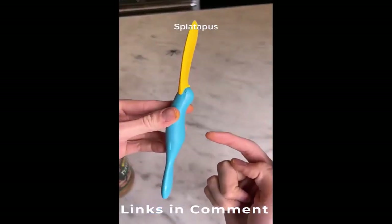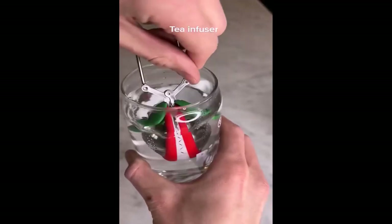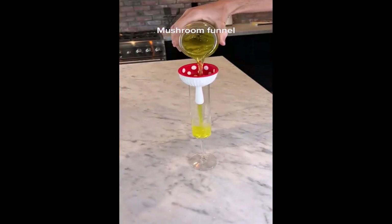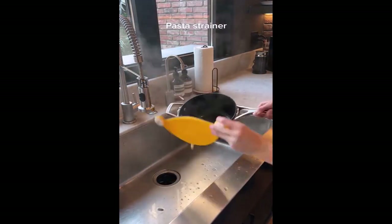Amazon kitchen find. This is a splatapus which makes it easy to scoop everything out of a jar. This is a tea infuser — all you have to do is put tea leaves in and soak it in hot water. This is a funnel that looks exactly like a mushroom. I bought it primarily because I'm really clumsy but it allows you to pour things really easily. This is a pasta strainer that you can hook onto any type of pot so you don't have extra dishes.